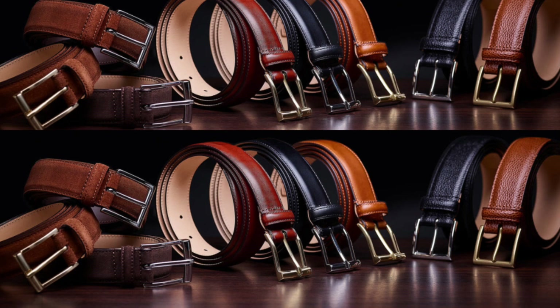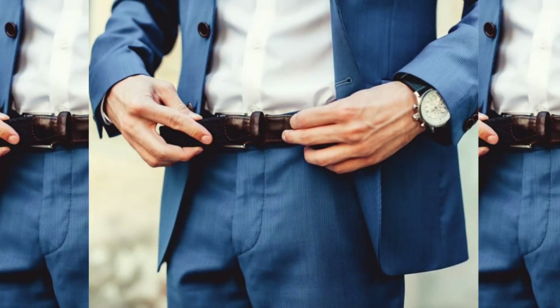Size: the male belt size is usually sold corresponding to the waistline. If you already have a belt at home, buy according to the size of that belt. Otherwise, choose the belt size about two sizes wider than your pants size. For example, if you wear size L pants, choose size XXL for the belt.